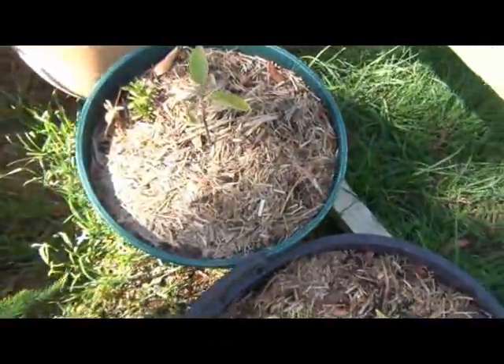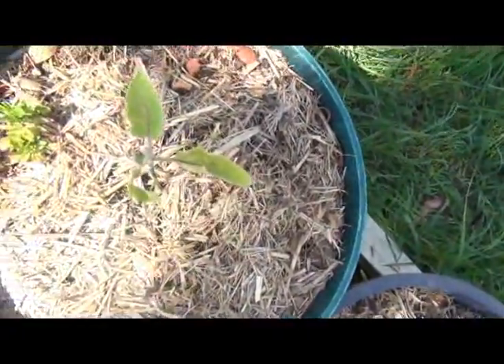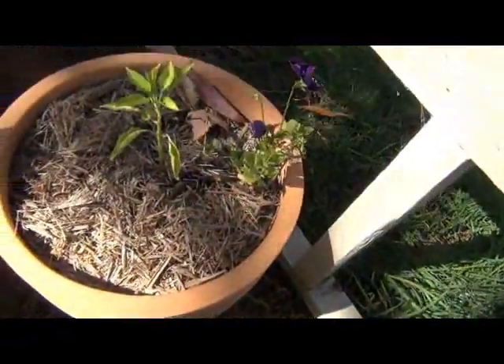This eggplant is still struggling, but they should start to pick up now that we've been getting a lot more warmer weather — hopefully they'll start picking up along with the capsicums. The lime tree is still doing well.